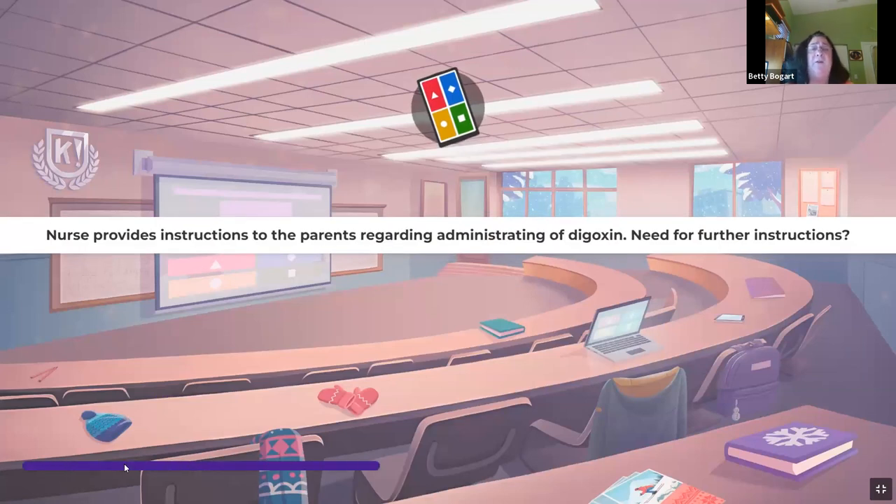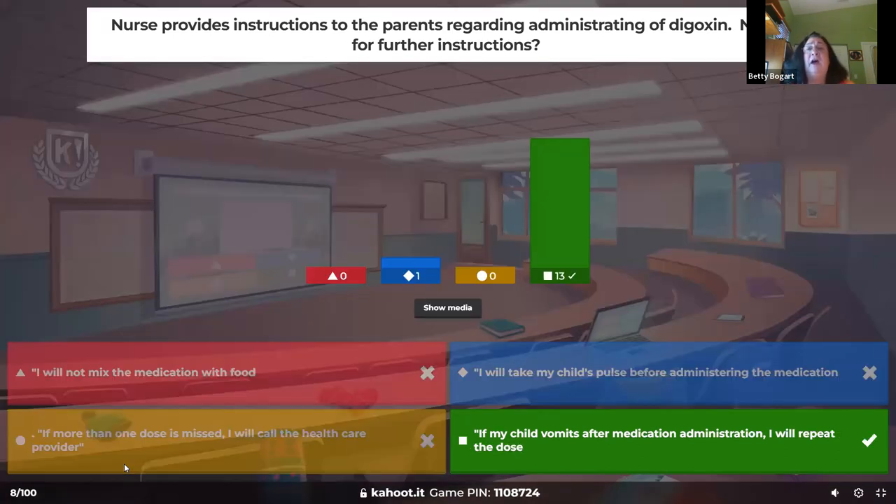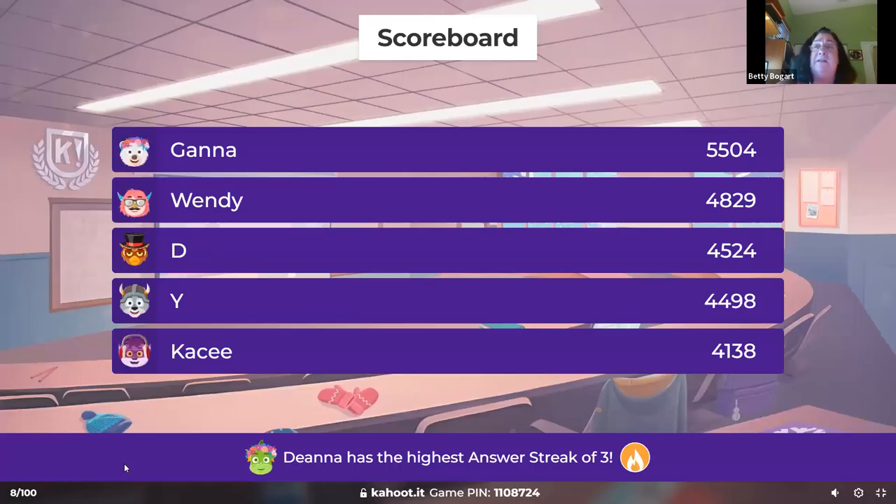The nurse provides instructions to parents regarding administration of digoxin — how do you know there's a need for further instruction? If the child vomits, it could be a sign of dig toxicity, so we are not going to repeat the dose — we're calling the doctor. You should never mix medicine with food because if they don't eat all the food, you don't know how much medicine they got. And we're going to teach them how to take the pulse.